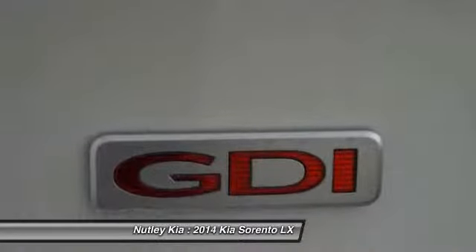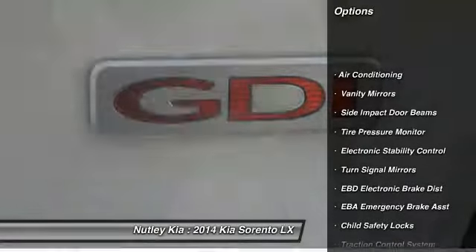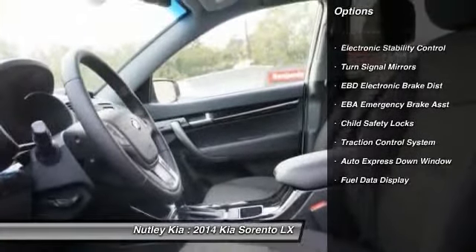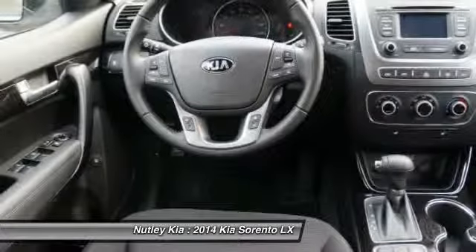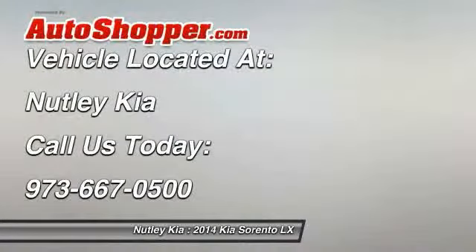Here are some of this vehicle's great options: dual airbags, auto express down window, front air conditioning, power steering, adjustable headrests, cruise control, power door locks, power windows, airbag deactivation, bucket seats.